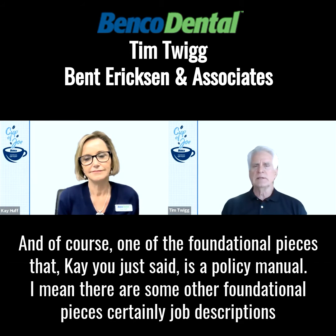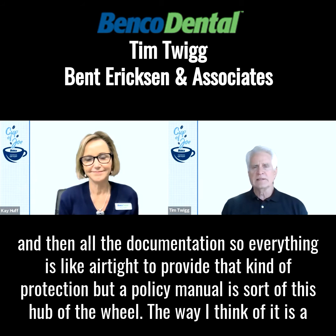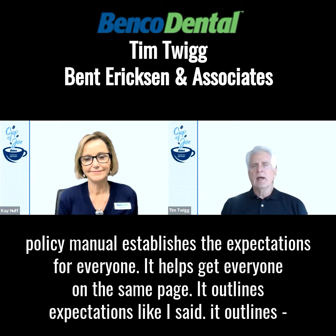One of the foundational pieces is a policy manual. There are some other foundational pieces, certainly job descriptions and all the documentation, so everything is airtight to provide that kind of protection. But a policy manual is sort of this hub of the wheel. A policy manual establishes the expectations for everyone — it helps get everyone on the same page and outlines expectations. Our policy manual has about 70 policies in it.